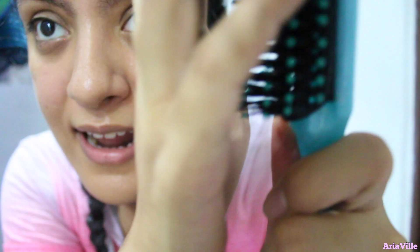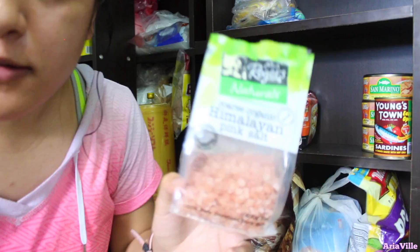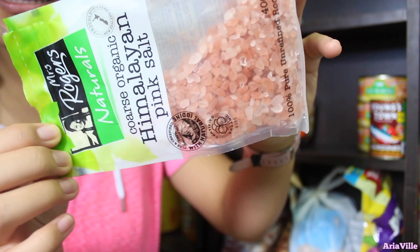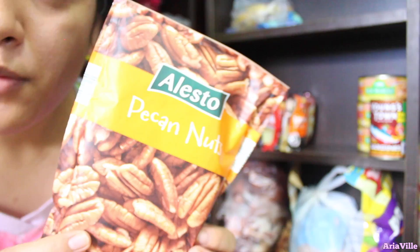So this is our cupboard, and it looks like a store, I know. Here I have Himalayan salt. I'm sorry about the roosters, guys — they're freaking out. We have pecan nuts!